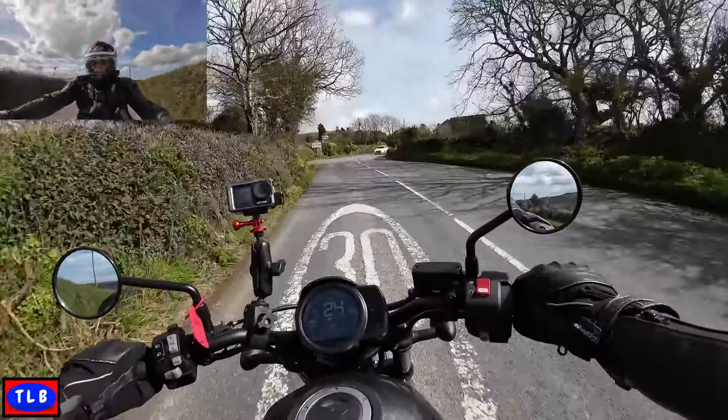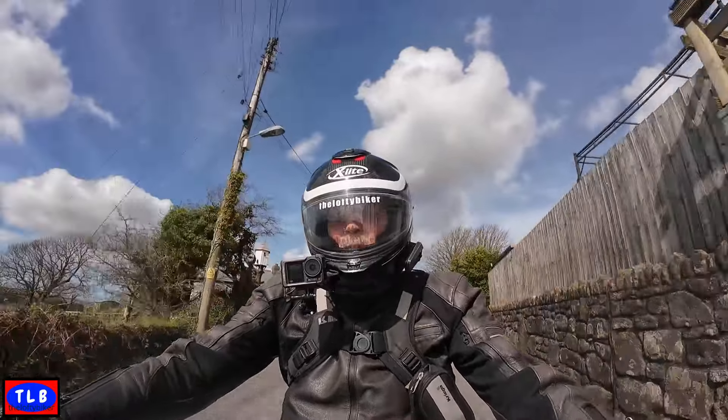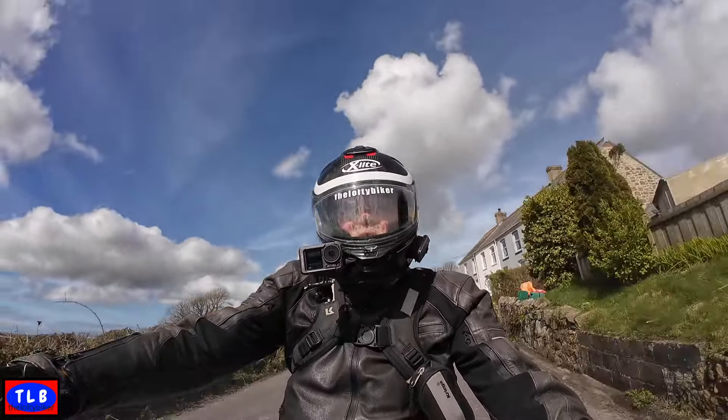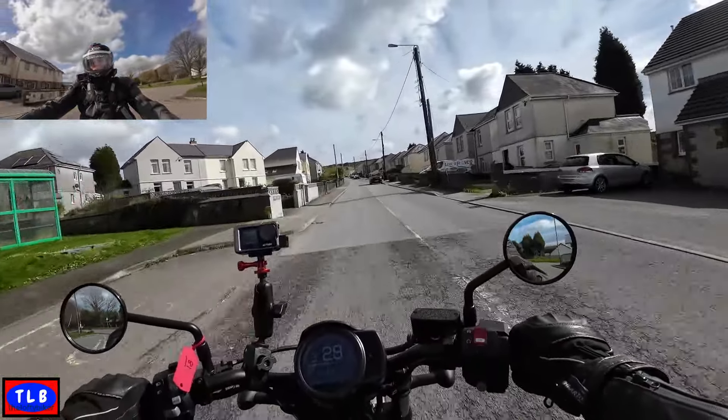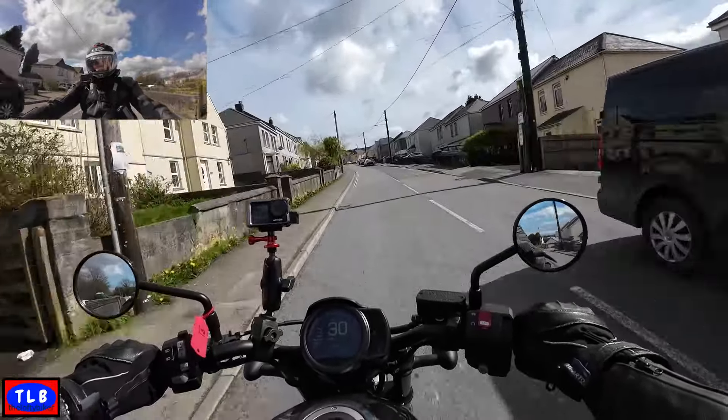One thing you notice about these Hondas is the cruise control doesn't come on below 30 miles an hour, which is a shame these days when there are 20mph zones everywhere. Still, a cruise is better than no cruise. Quite a torquey engine for a parallel twin - a big 1100. You can drop the revs down quite low in third and fourth gear and it still pulls nicely. Third gear doing about 2500 revs.